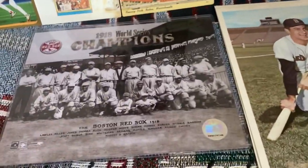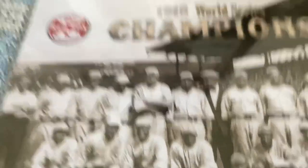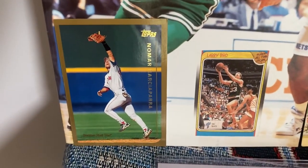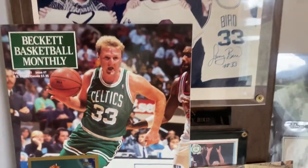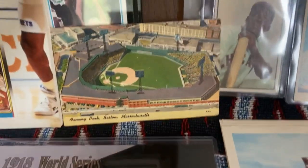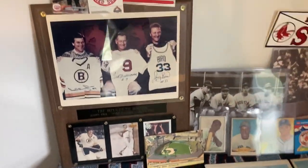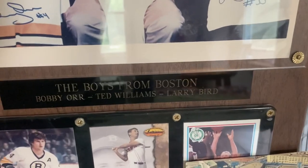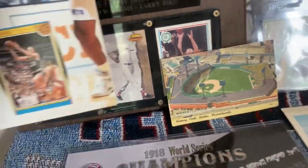We've got the 1918 Red Sox World Champion team photo. There's the Babe right there. There's an oversized Nomar card — looks like it's a '99. Basketball Monthly from 1991 with Larry Bird. Over here I have a 1940s postcard of Fenway Park. Back there is a plaque with the boys from Boston — Bobby Orr, Ted Williams, and Larry Bird — and there's a card from each one of them down there.